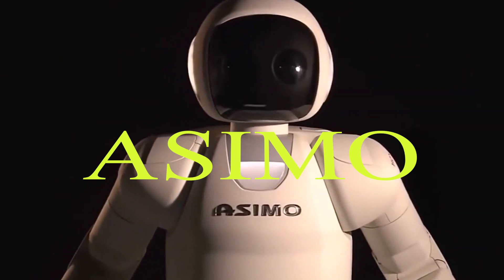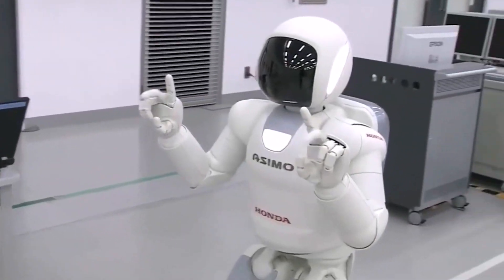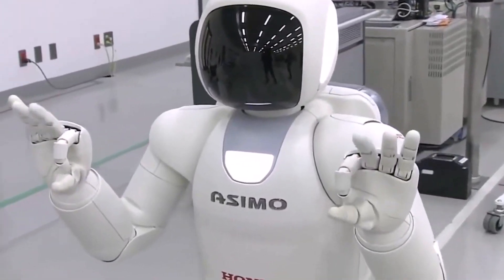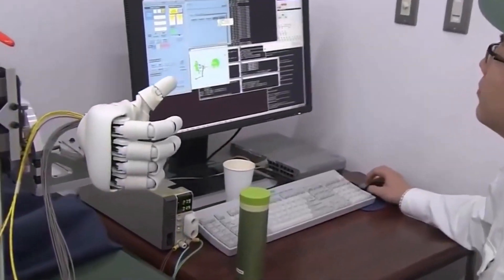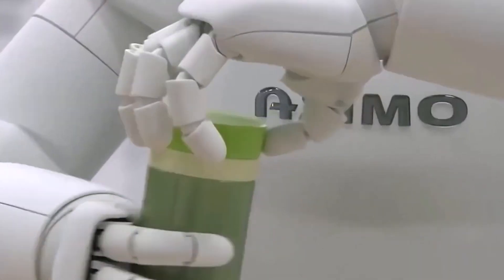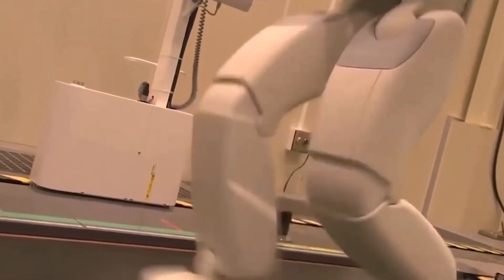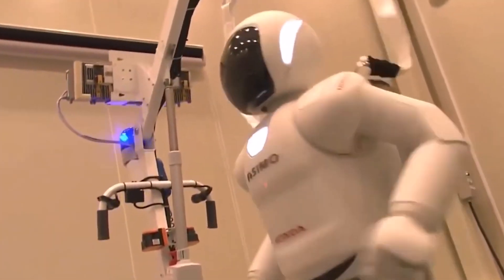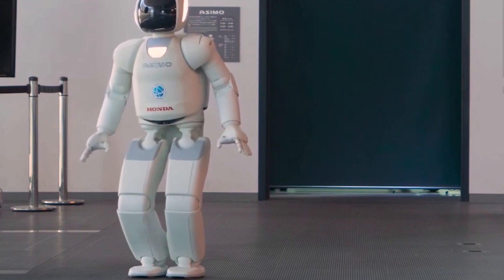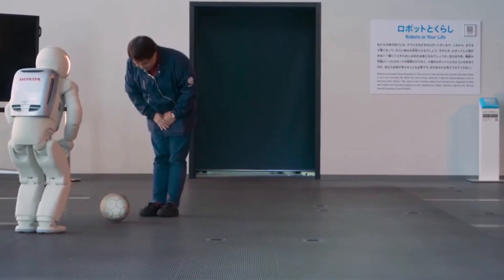Our journey begins with ASIMO, the humanoid robot developed by Honda. ASIMO stands for Advanced Step in Innovative Mobility, and it has been a pioneer in the field for many years. Equipped with advanced sensors and actuators, ASIMO can navigate complex environments, recognize faces, and even pour a drink without spilling a drop. It's truly a marvel of engineering.